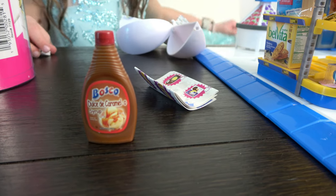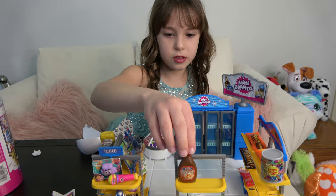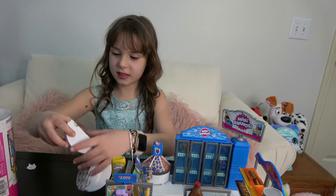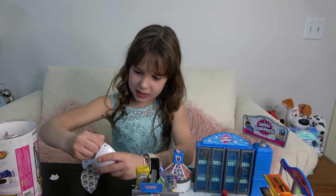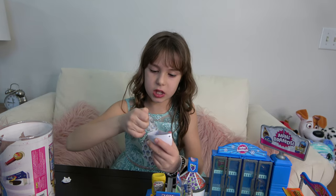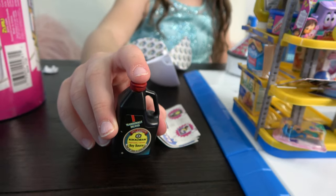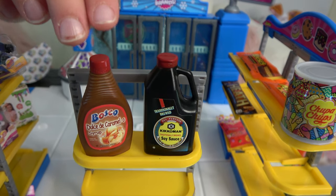We got caramel syrup — looks so good, this is making me hungry! There you go on the shelf. Now let's open the next one — this one is a little harder to open. We got some soy sauce. Hopefully we get some sushi too to put our soy sauce on! It's going to be sitting here next to the caramel syrup.